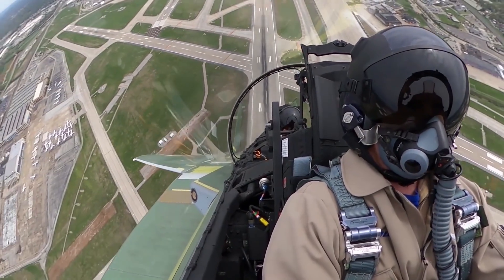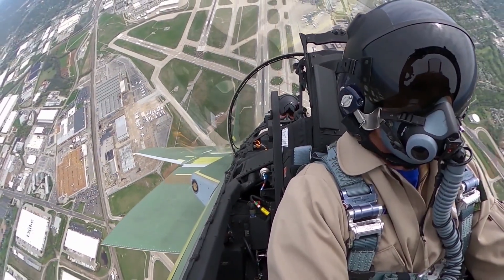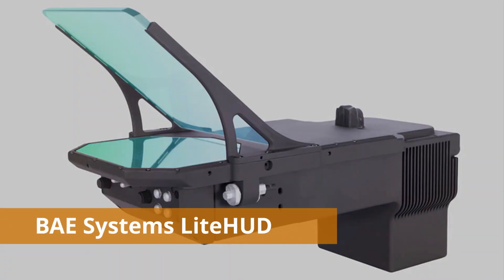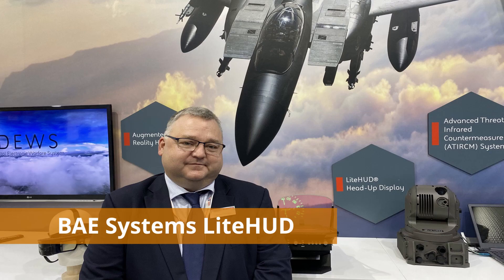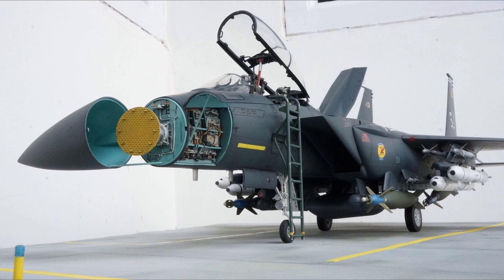First, we will discuss its heads-up display. As per Boeing, the F-15 QA has a low-profile HUD, but it is basically a derivative of the light HUD. It is compact, lighter in weight, and takes less space than traditional HUDs. Furthermore, it has high-resolution imagery.